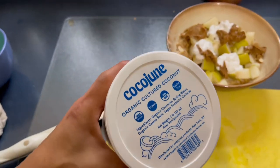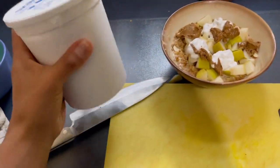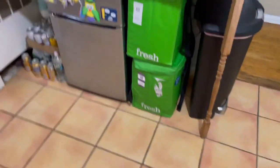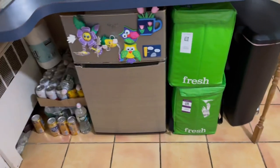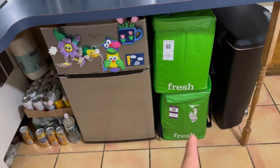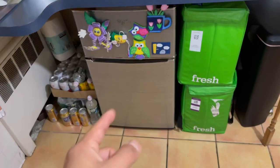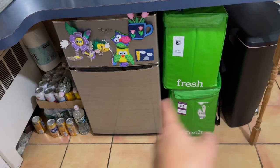This is the coconut yogurt I'm rocking with right now — Cocojune — it's really good, I think it's better than the almond milk yogurt. I love coconut yogurt. Look at the cleanup! I moved things around — wanted to move that out of the way but it didn't end up working out. I put the trash can there, trying to figure something out.